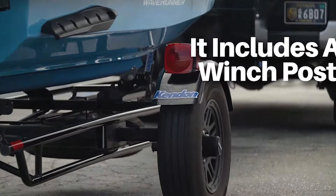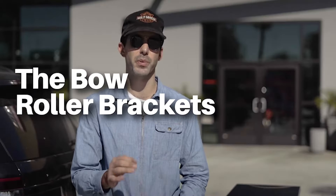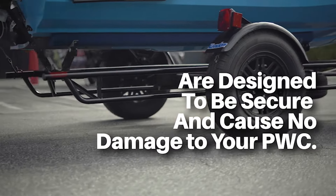Here at Kendon, our specialty is our attention to detail. Even our bow roller brackets are specifically designed so that they won't cause any damage to your ski, especially with wear and tear over time.